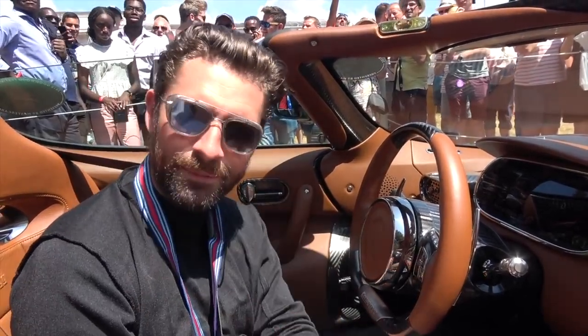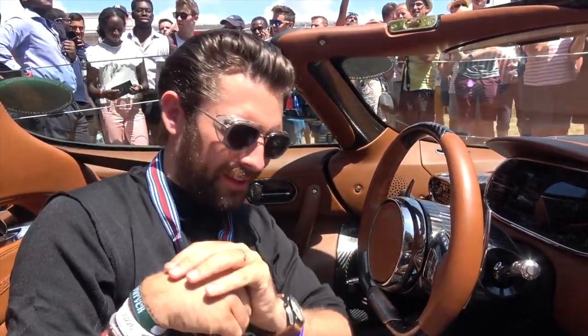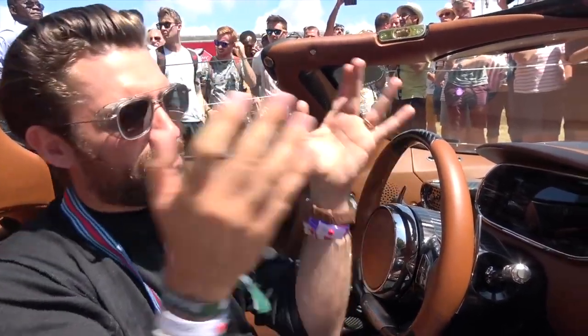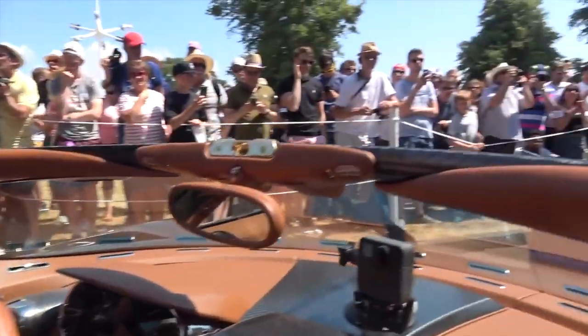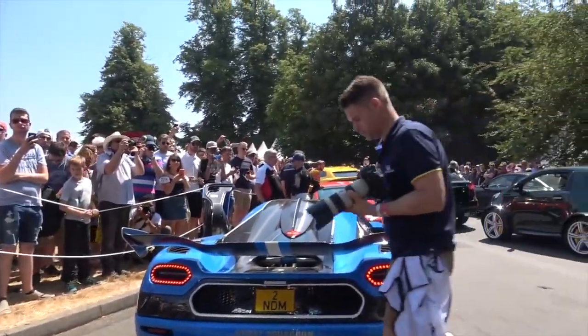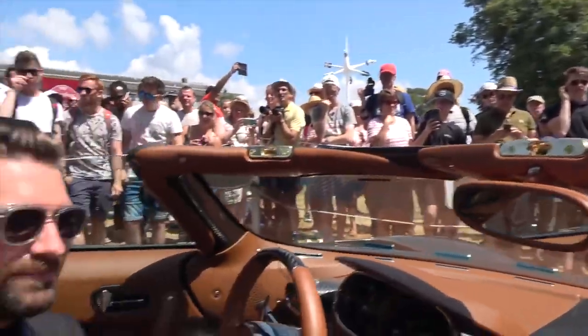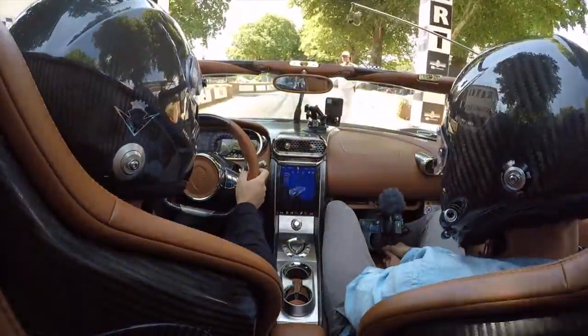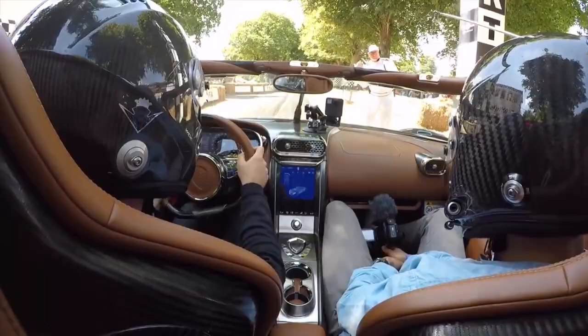I'm looking at my co-driver, who's conveniently holding the camera for me, and we're both in disbelief. The cars in front of us are incredible — we'll share those shortly. This is going to be what's known as a ride of a lifetime. Are you ready? Off we go.